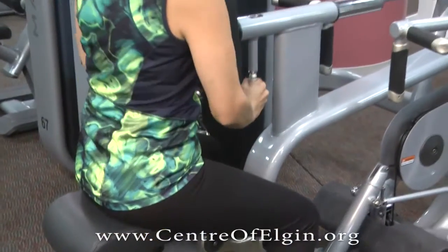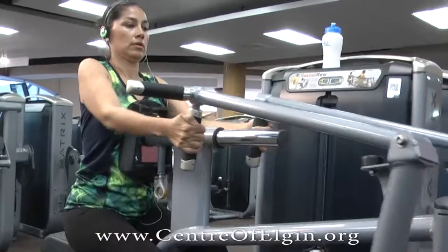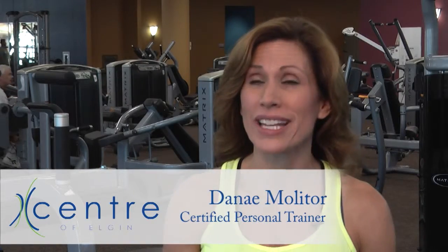The selectorized equipment is state of the art. The adjustments on them are very easy to use. If you haven't been here in a while, come and check out the new equipment.